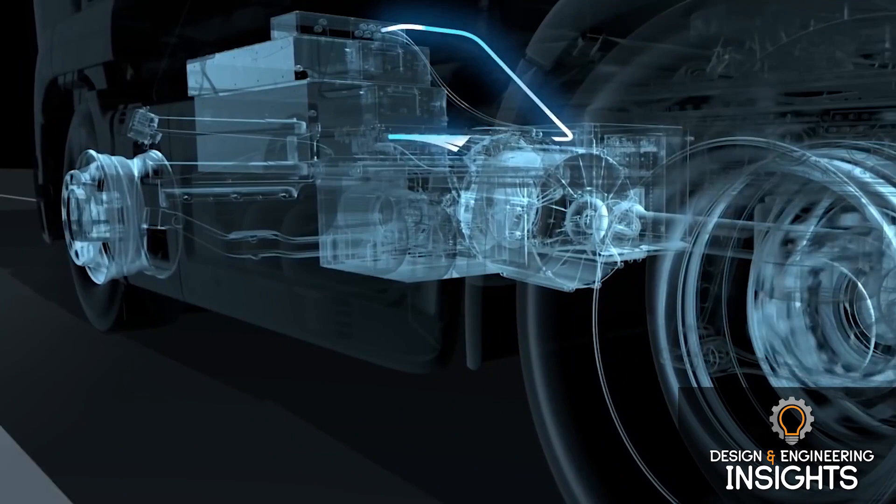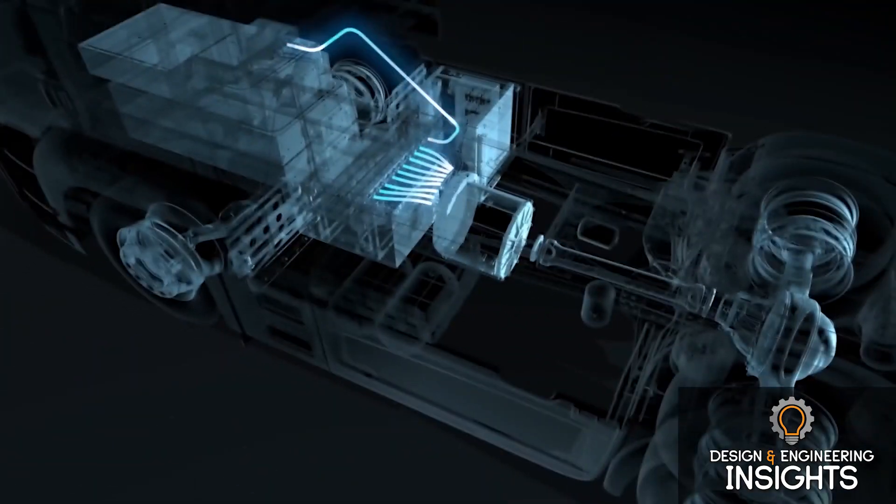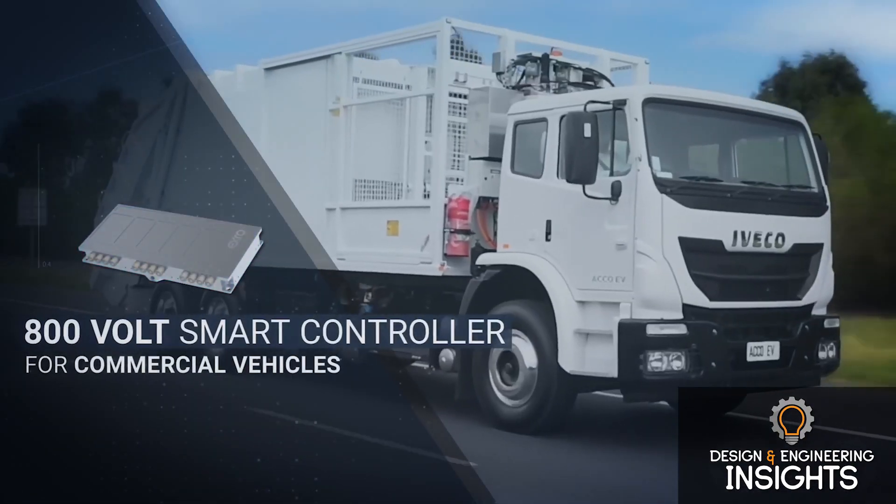What might be some of the applications this type of technology could be utilized in? The mobility industry itself is really almost like our sandbox. Almost anything within the mobility industry is a perfect application for us because we really need that requirement of varying torque — anything that needs power with speed. Could it be heavier duty, like on-highway trucks, or could it also be used in off-highway markets like construction or agricultural equipment?